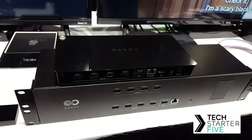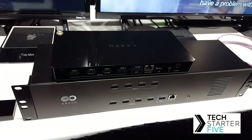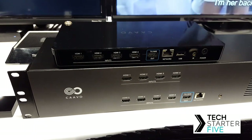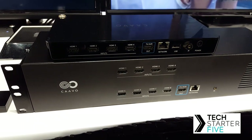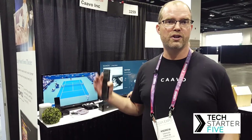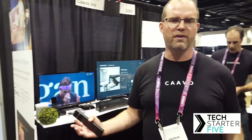Hi, I'm Andrew from Kavo. I'm here at CEDIA talking about Control Center, which is what we're showing at the show. It's a four-port HDMI switch — super smart with voice control and search. We're having a great show talking to installers and looking at how to get into the pro market. We're currently in retail for consumers, but we're showcasing an integration with Crestron that we're really happy with, and looking to work with other control systems and installers in general.